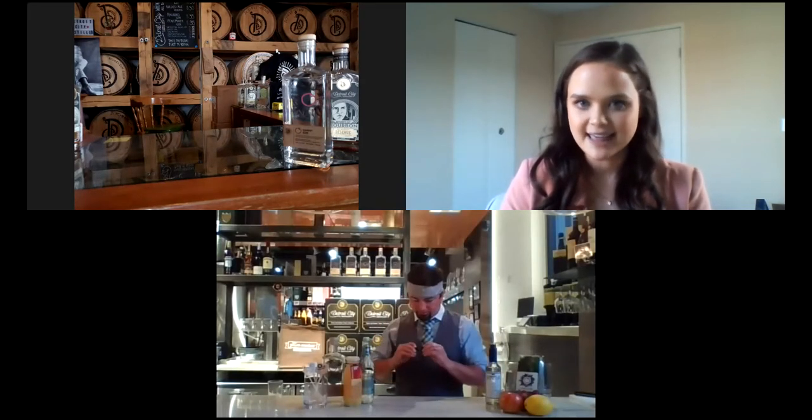Before we start, I want to make sure everyone has the best viewing experience possible. At the bottom of your screen, you'll see a little video camera icon and a carrot next to it. Click on that carrot, click on video settings, and scroll down to the checkbox next to 'hide non-video participants.' Make sure that is checked. Also, enter any questions into the question box at the bottom of your screen, and we'll go through all questions at the end of the tasting with Garrett and Travis.